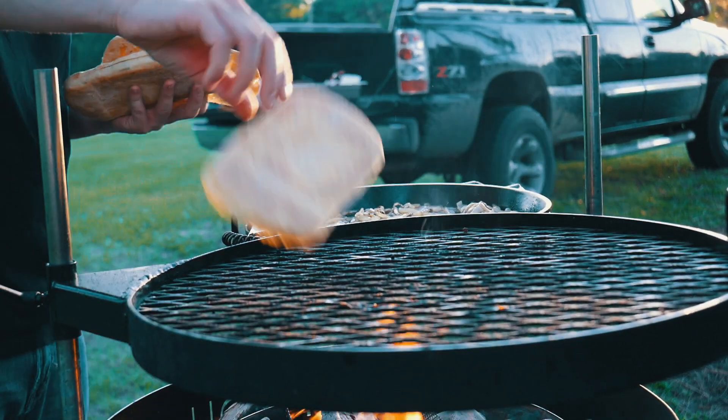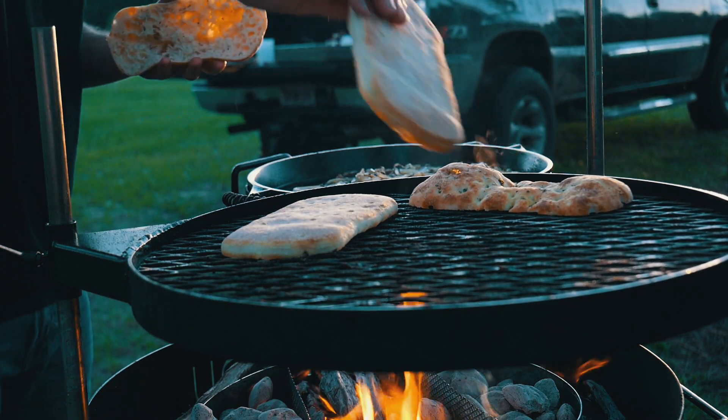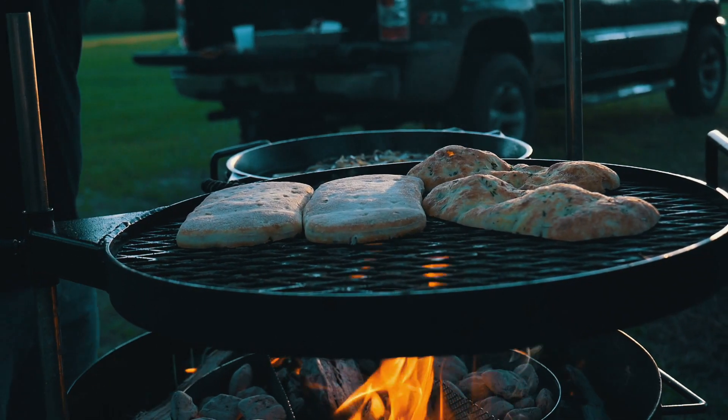So we're going to take our ciabatta and get it down here on the fire and try to get a nice char on that, get it good and toasty.